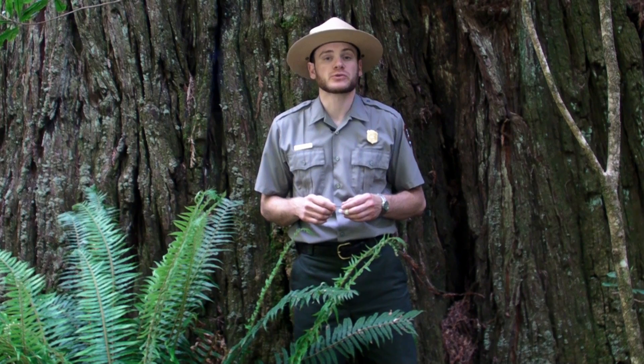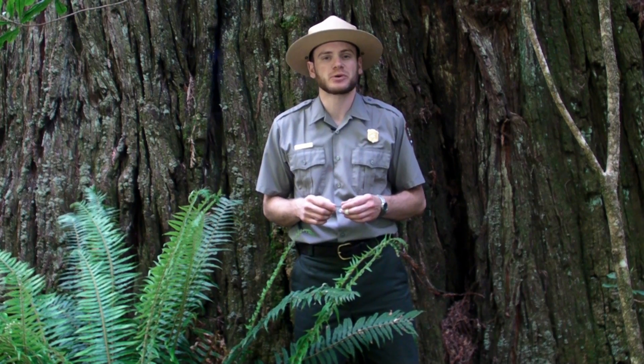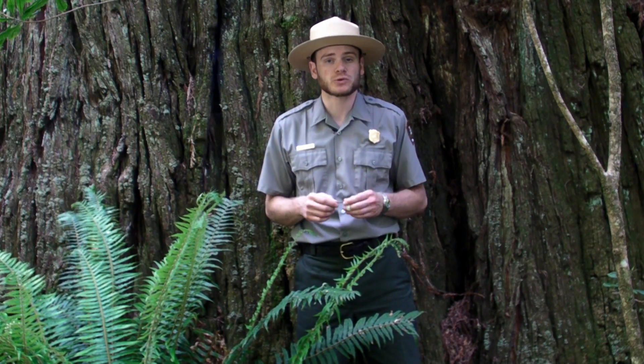Hi, this is Ranger Liam with another Ranger Minute for Redwood National and State Parks. Today I'd like to explore redwood reproduction.